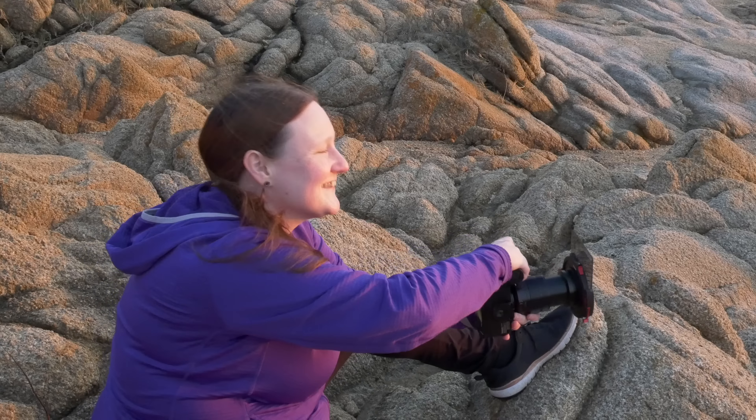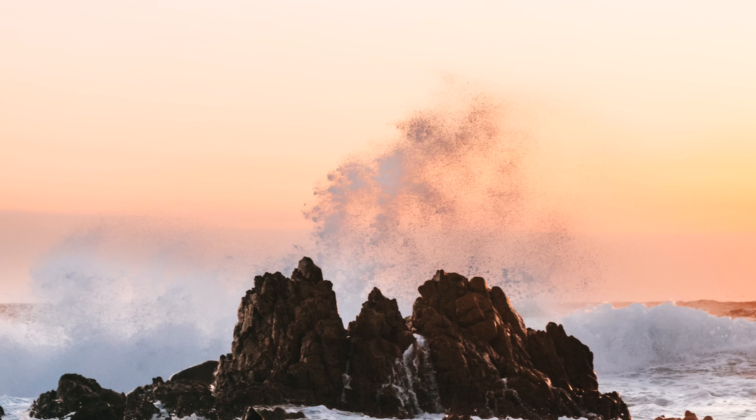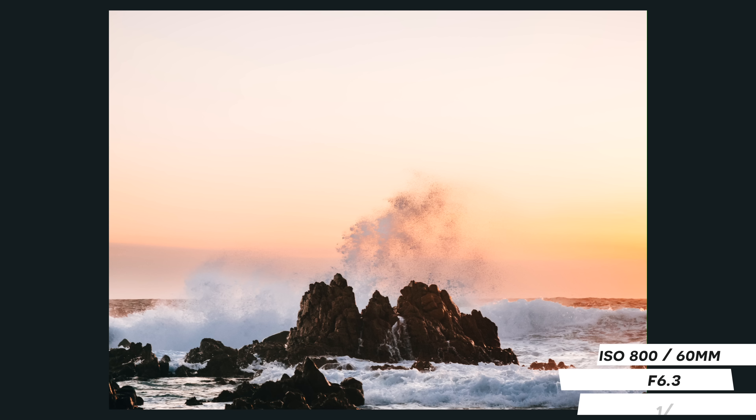The micro four thirds system is great for hybrid shooters. If you like photo and video and dabble in both, getting a system that's very good at both at a great price point is very attainable. So those are just some of the many reasons why I love micro four thirds. If you think I've missed anything, let me know in the comments, and watch the next video where I compare micro four thirds and full frame for wildlife photography.